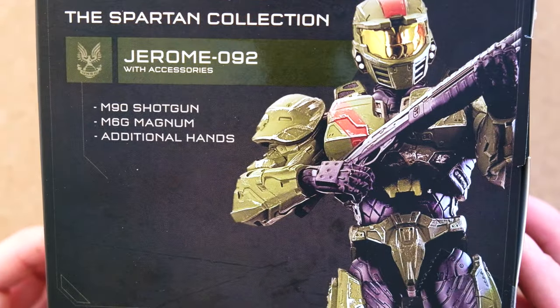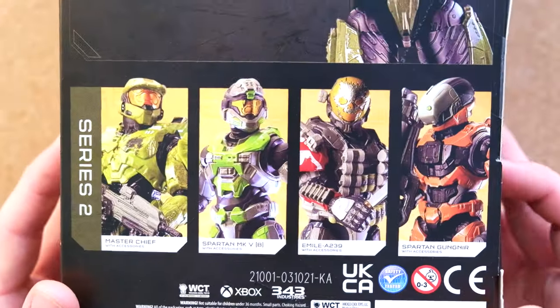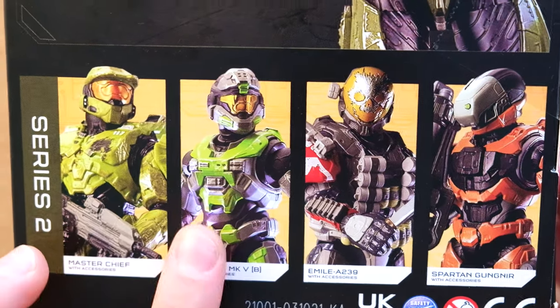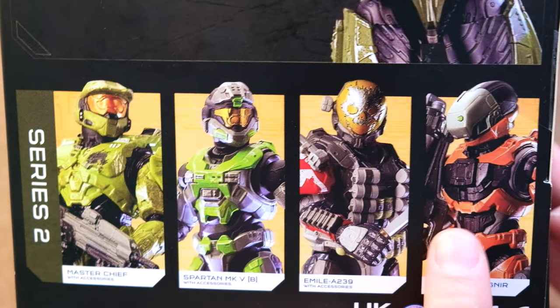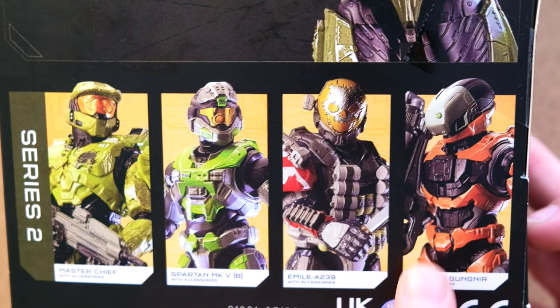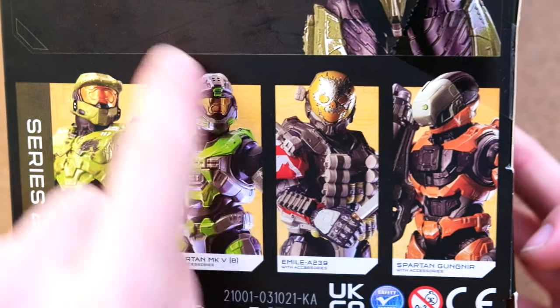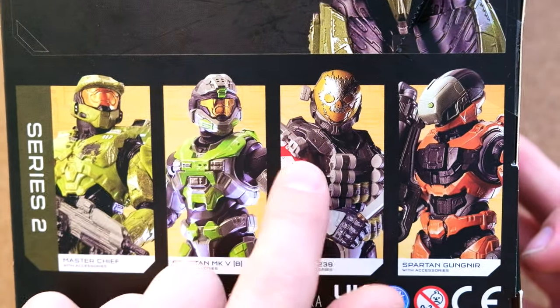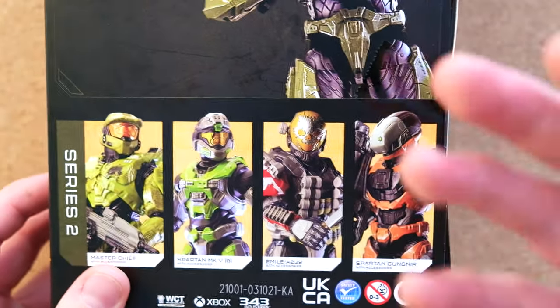The Jerome comes with a shotgun, magnum, and additional hands. Down here we've got Series 2 of Jazwares — the Master Chief, the Mark VB, we've had a lot of Mark VBs. This Gungnir is in almost every single Target around me as well. And the Emil, which I guarantee scalpers have driven to every single Target in Minnesota and bagged up all of those Emils. It's also kind of surprising that I'm finding Series 2.